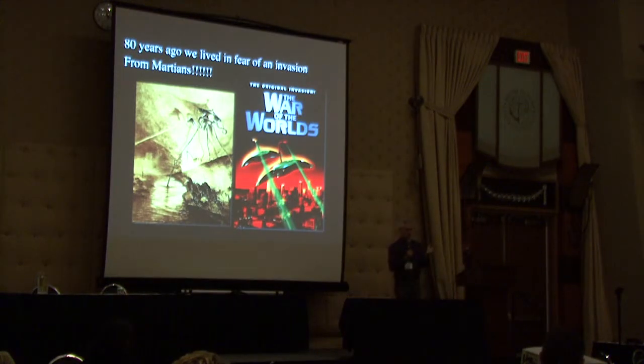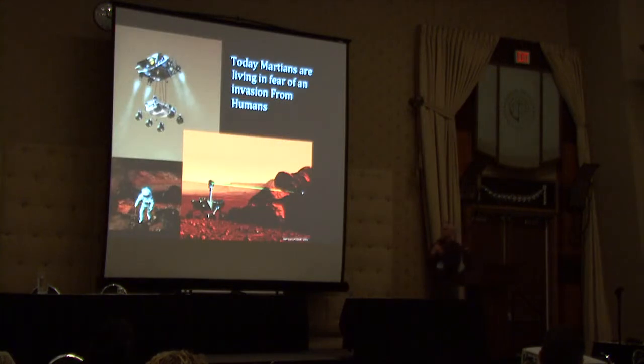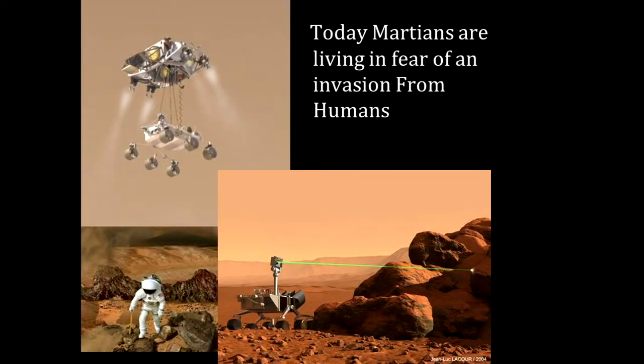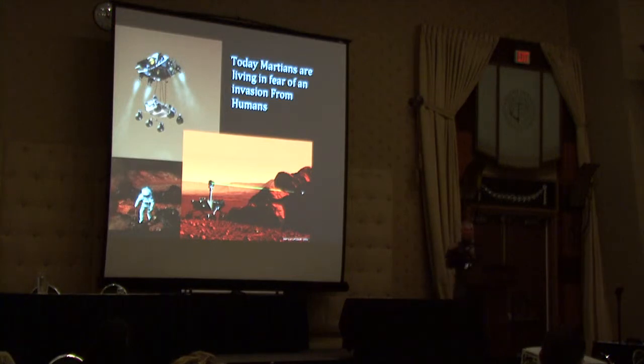So, 80 years ago we lived in fear of the invasion from the Martians — the War of the Worlds, Martians carrying their laser beams. But actually today, it's the Martians that are going to be living in fear of this invasion from the humans. If you look at the drama of that landing system, that would be a pretty scary thing to have land on top of you — and it does have this laser system to zap the rocks. So in fact, we are zapping Mars with our lasers today. Thank you for your attention — I hope to have imparted some of the excitement we're having in the exploration of Mars. I look forward to your questions.